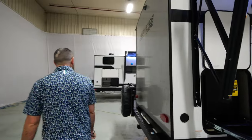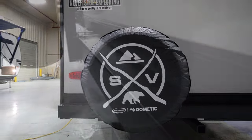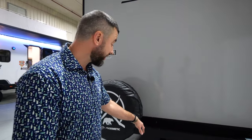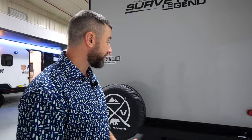Keep in mind, we've got a standard outside kitchen on every single Surveyor floor plan from top to bottom — it may not always be this exact setup, but you're going to have some type of outside kitchen on every model, which not many people can say. Out back, you've got a standard spare tire with a cover. Brand new for 2024, every single Surveyor floor plan is going to have a two-inch receiver hitch on the back. We did this because customers have a lot of different needs — maybe you need a bike rack, a luggage rack — and we wanted to give you the ability to attach whatever accessory you want.